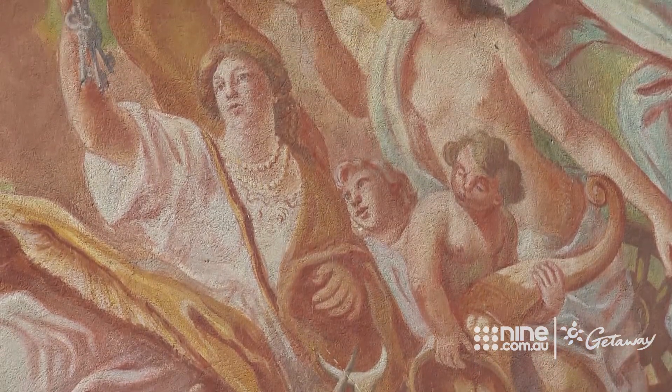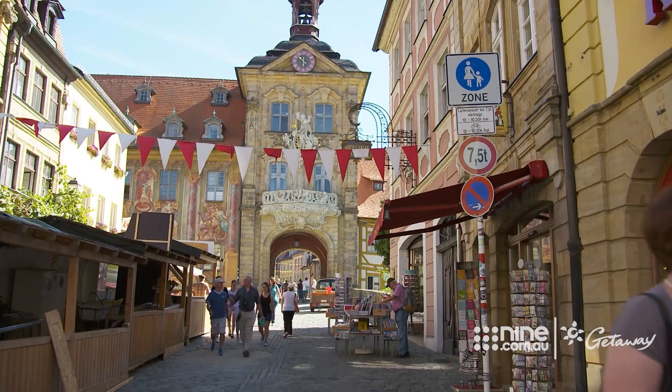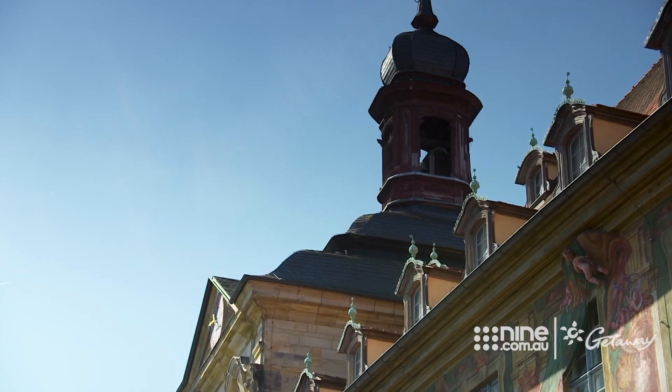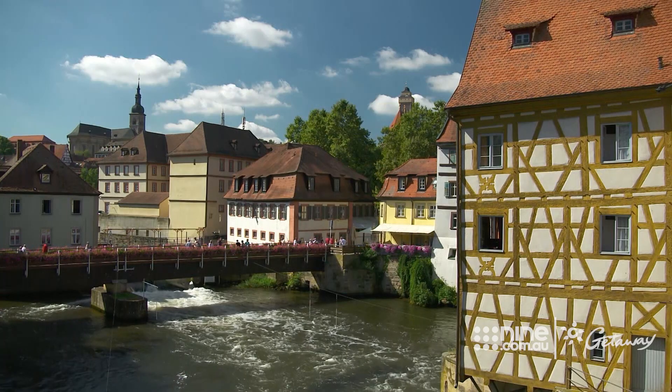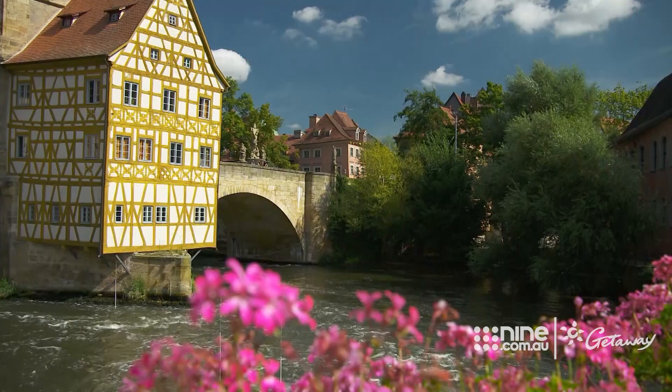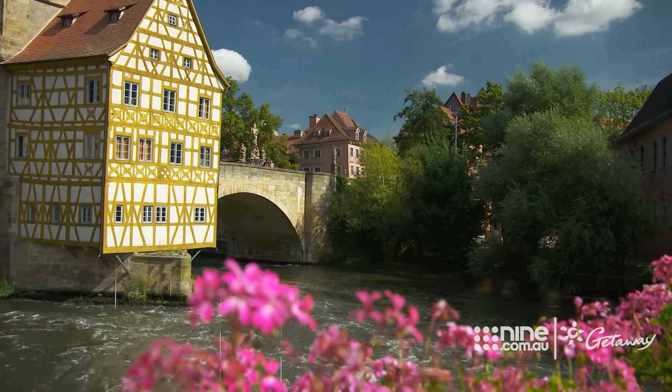According to legend, the pompous Bamberg bishop forbade any land to be used for the construction of a town hall, in case it threatened his authority. The industrious locals cleverly created this artificial island upon which to build their architectural raspberry at autocracy.